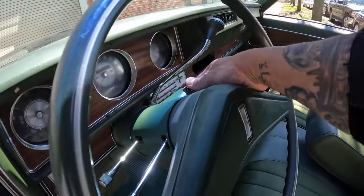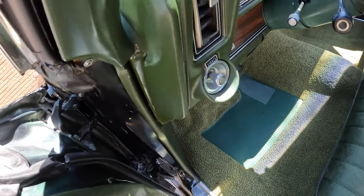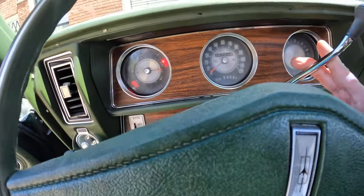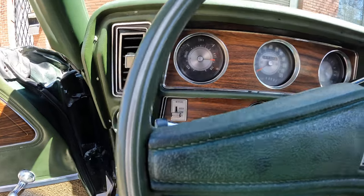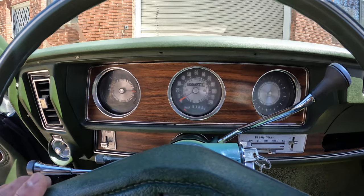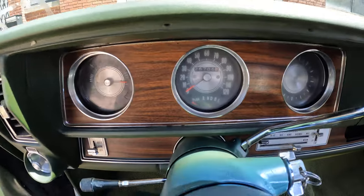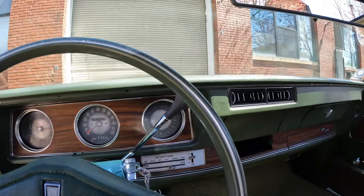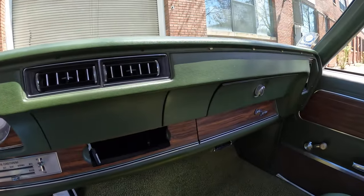Let me turn it on. You know these carburetors — you got to give it gas. It's been sitting for a while; I haven't had a chance to drive it or do anything to it, but I'm gonna give it a tune-up. You guys can see the miles on there — I love the color on the inside.